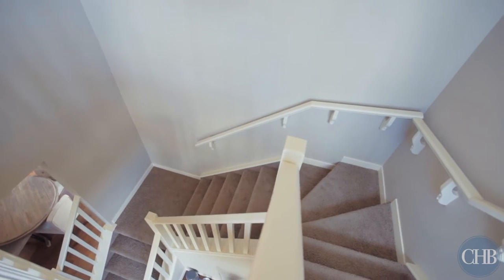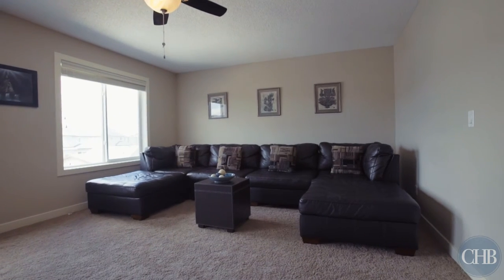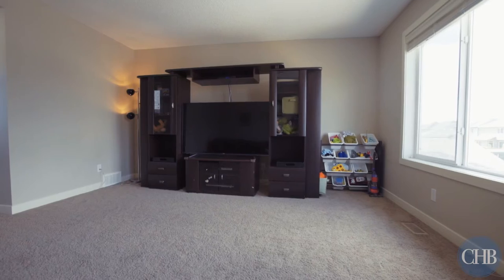Your family will love the massive bonus room where you can create your ideal space to play, watch movies and spend quality time.